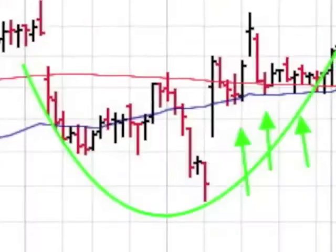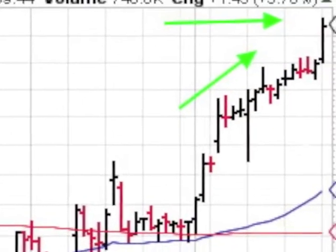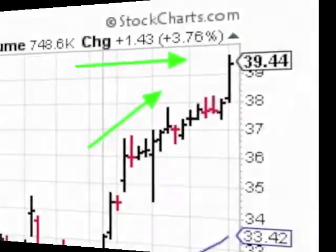The LGI Homes chart shows a choppy saucer pattern that started in April. There was good support from the 50-day, and the 50-day crossed the 200-day. After a nice run from the breakout, we have a new 52-week high in above average volume.